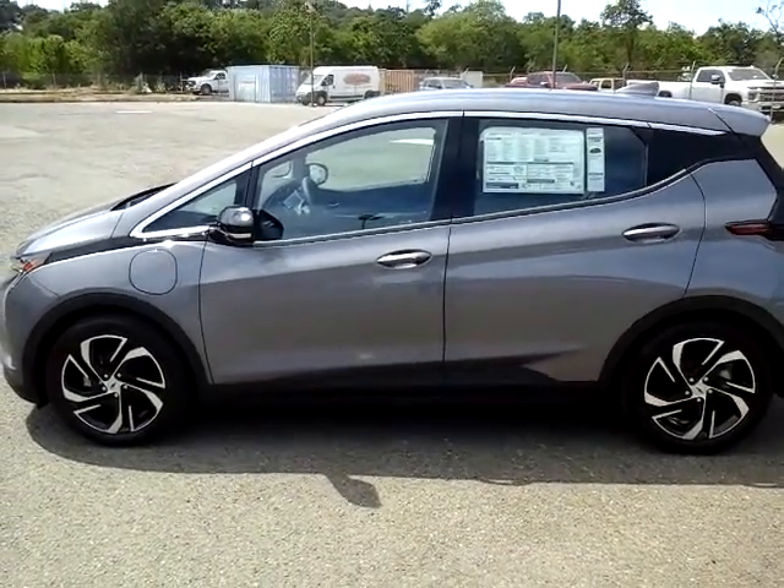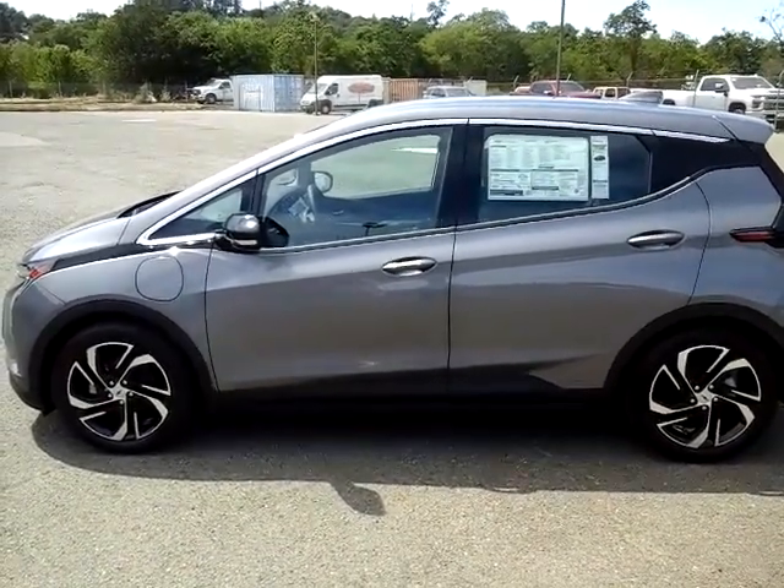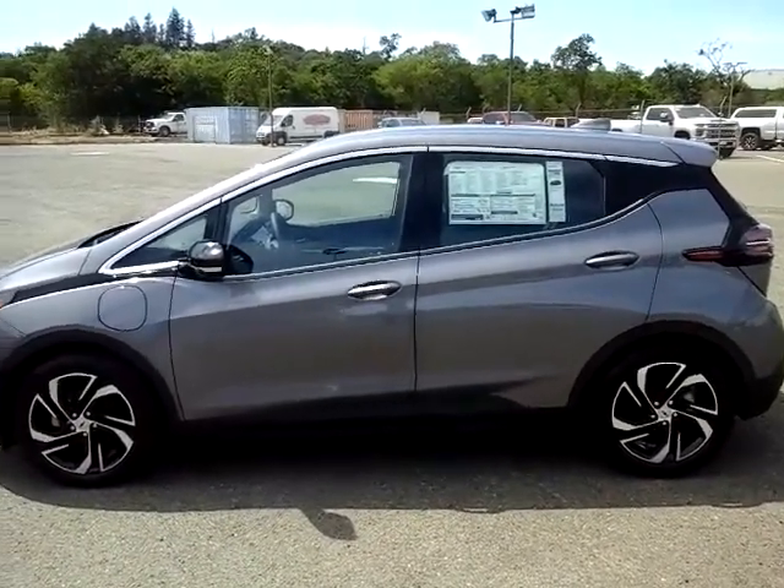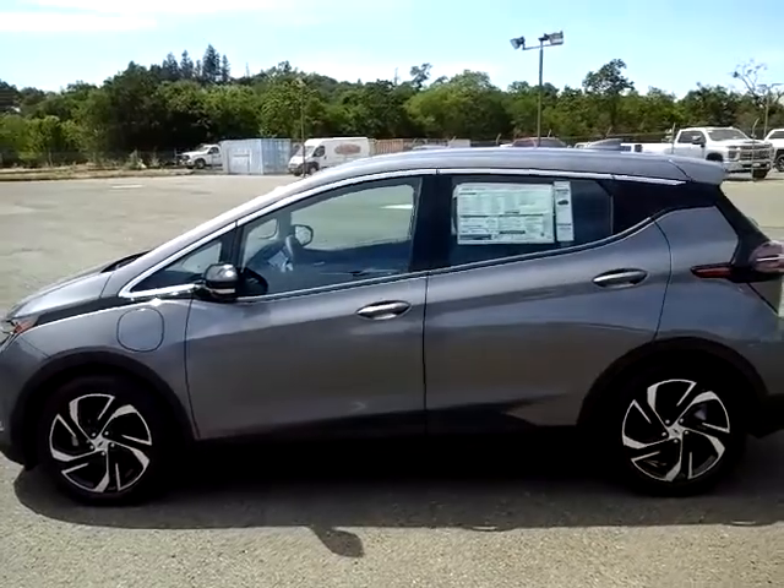Good afternoon. Glenn Lawrence here at McConnell Chevrolet in Healdsburg to present the 2022 Chevrolet Bolt EV. This is in the new color Ghost Gray Metallic.